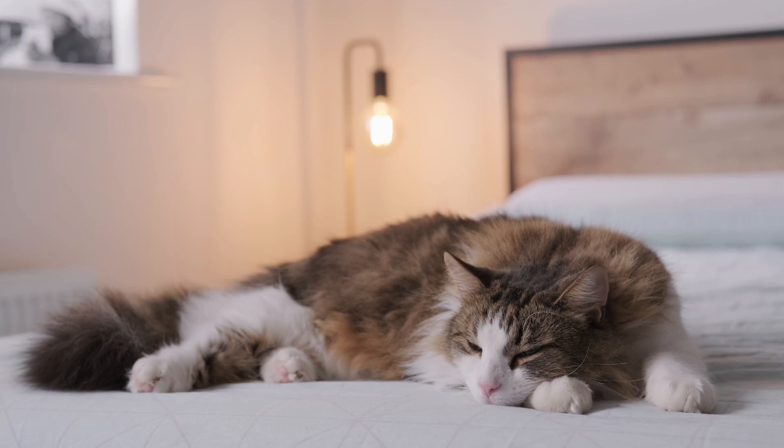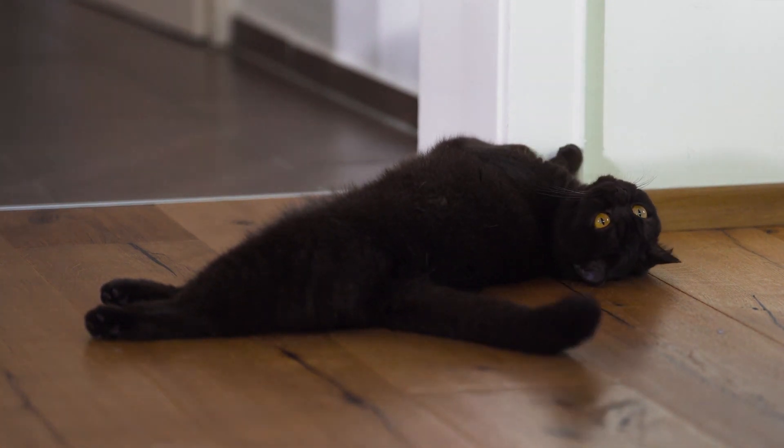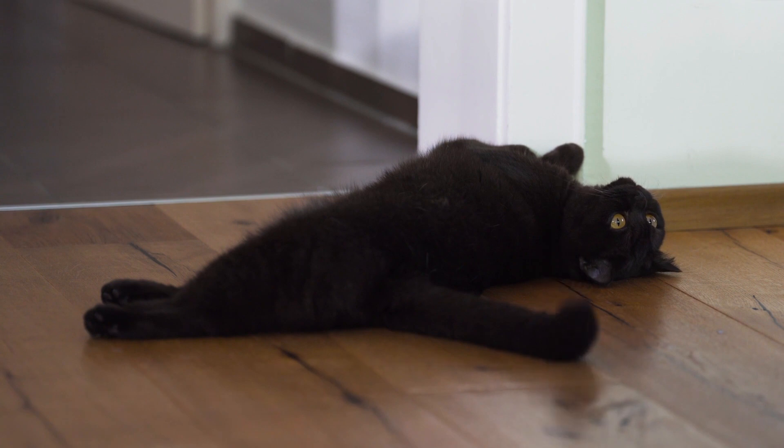In addition to treating diseases and health problems, veterinarians can also offer animal prevention and welfare services. These may include regular health checkups, vaccination, deworming, and sterilization. They can also provide advice on food and the general care of our pets.